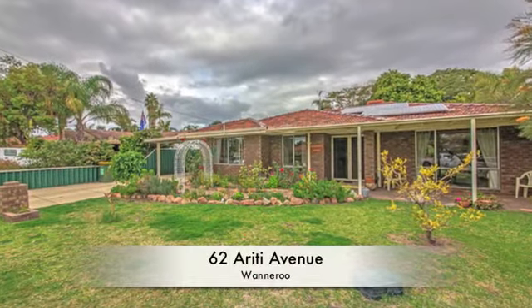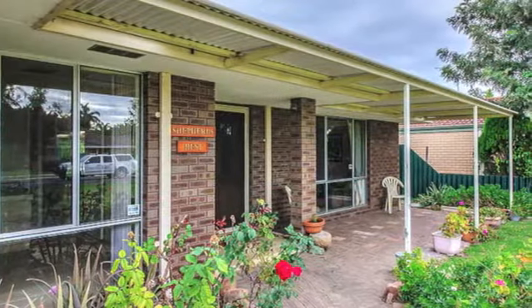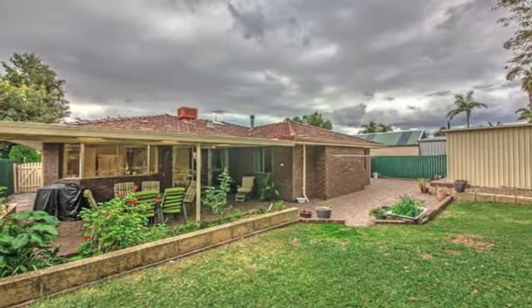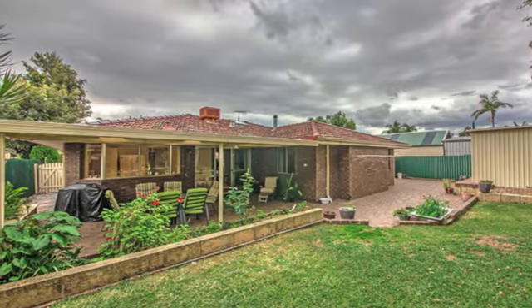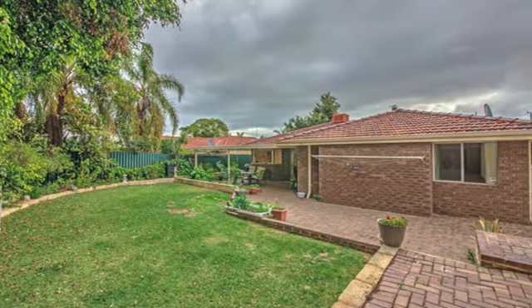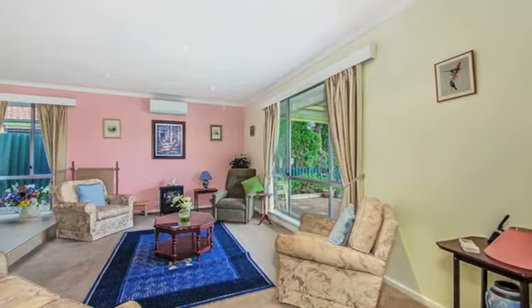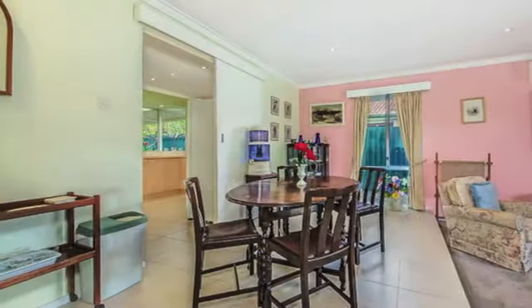There is absolutely nothing left for you to do but bring your belongings and move straight into this sublime family home that combines a sense of charm with contemporary elegance in an enviable location just footsteps from sprawling parklands and the picturesque Lake Joondalup. All the hard work has already been done here and the current owner has kept this residence in immaculate condition for any potential buyer seeking entry into a wonderful family friendly suburb.